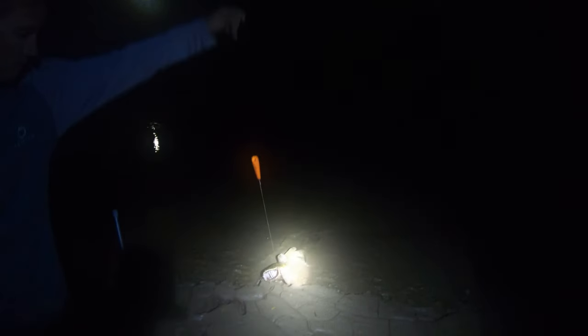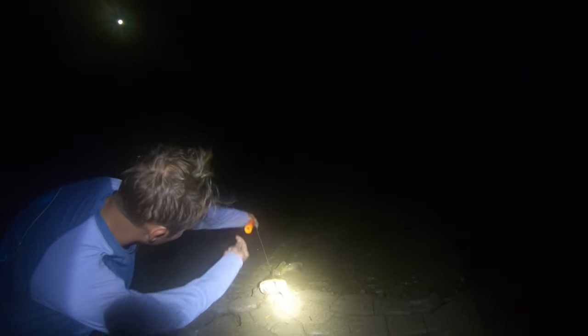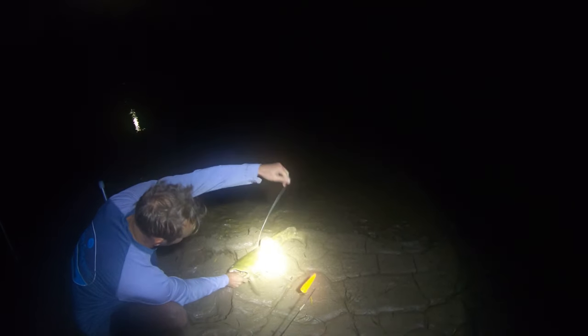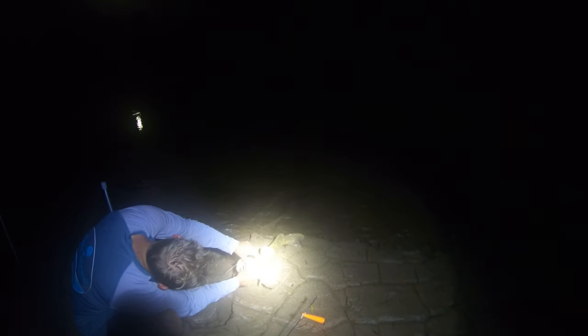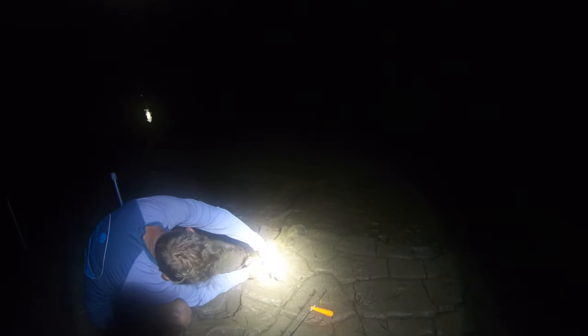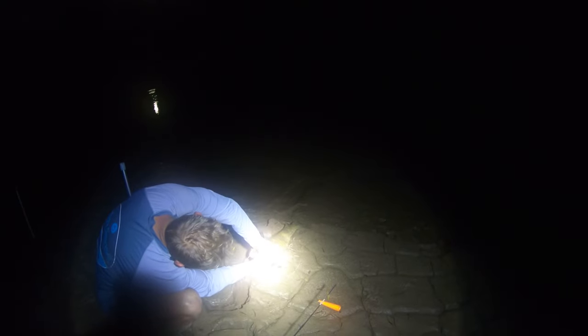Got ourselves another flathead, guys — about 20 pounds on this one, maybe a little less, 18 or 15. It's super muddy. You ran with it for like 10 minutes! I heard something, I wasn't sure if that's what that was. It's kind of on and off. I'm glad we left them in those rod holders.